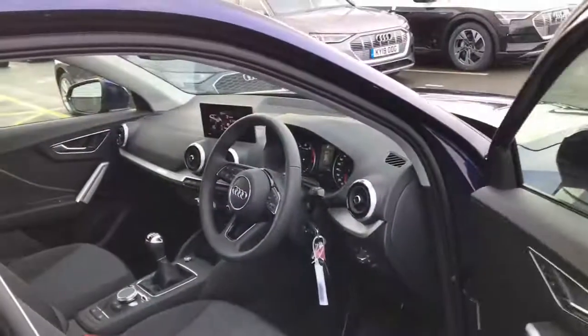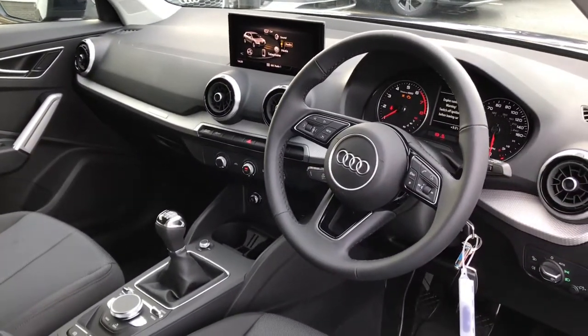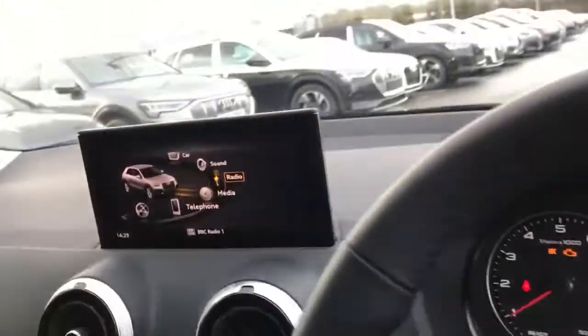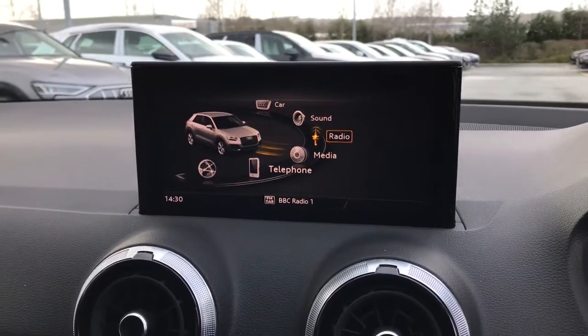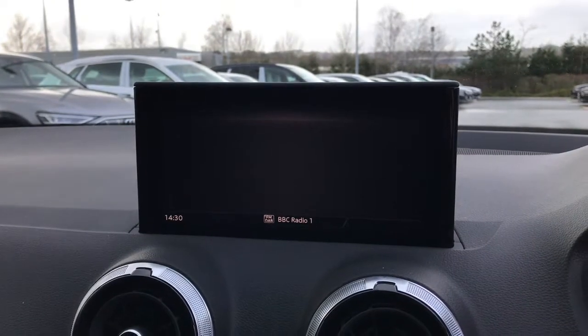As we move towards the interior, you will see the 3 spoke leather trimmed multifunctional steering wheel. This vehicle also features the MMI display with MMI radio plus and navigation preparation.